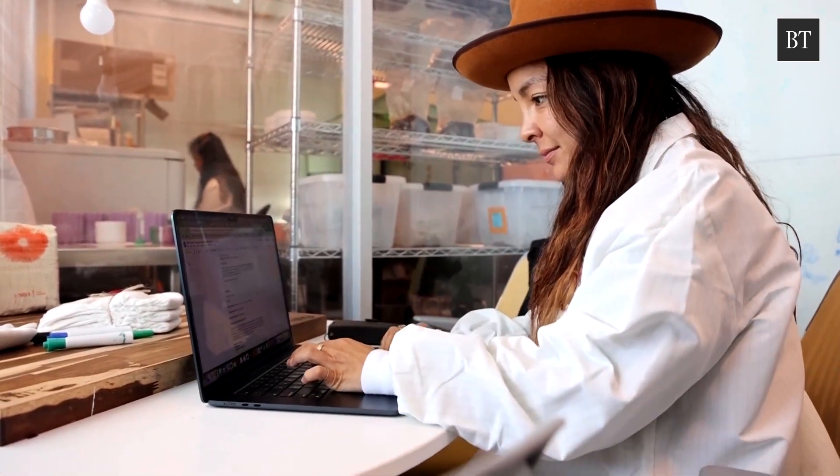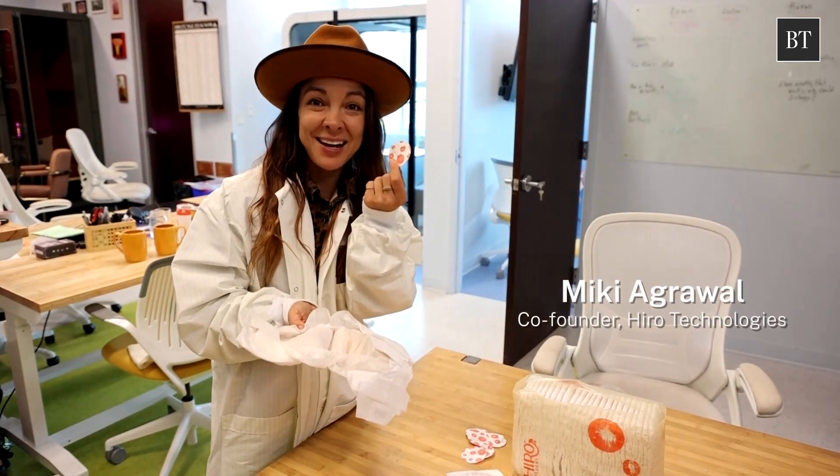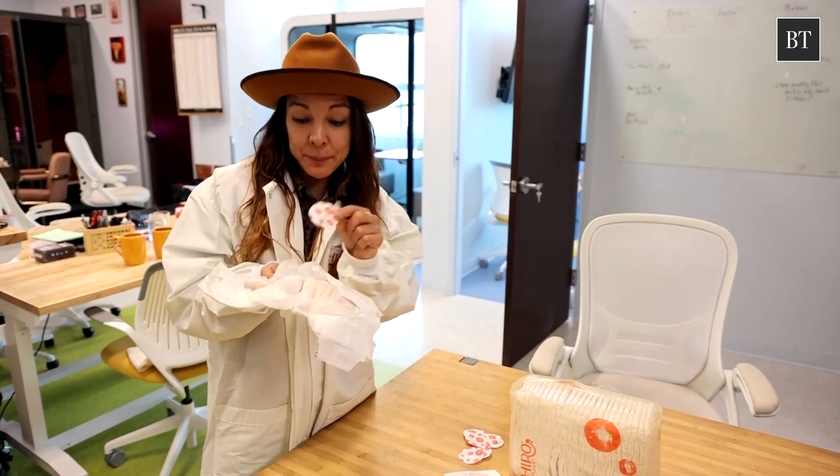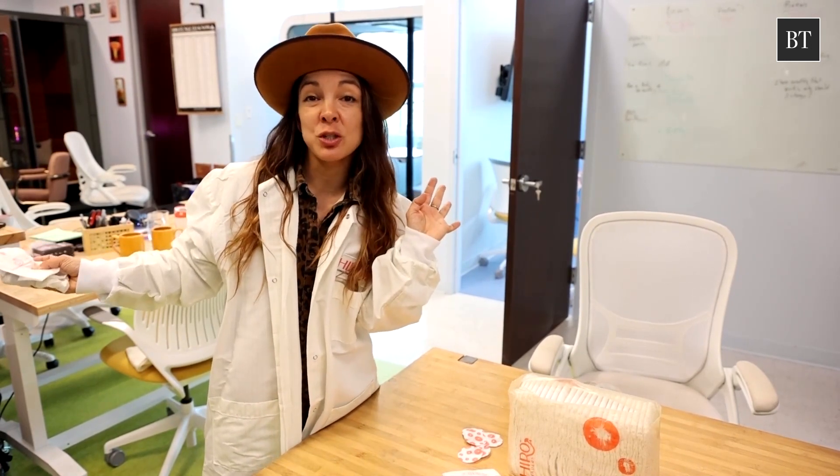Inside this little pouch are little friendly fungi that are sleeping inside. And when the baby poops or pees, you just literally take off the diaper, you drop the whole pouch in — you don't have to open it — you drop the whole thing, close it, and throw it away in the trash like normal.